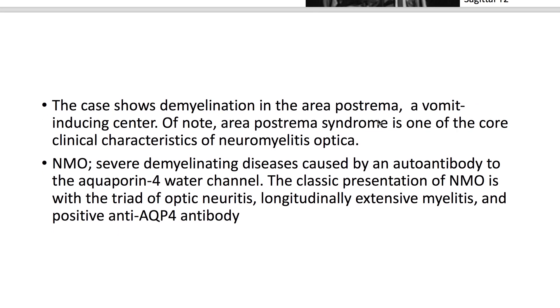This case shows demyelination in the area postrema, a vomit-inducing center. Of note, area postrema syndrome is one of the core clinical characteristics of neuromyelitis optica.